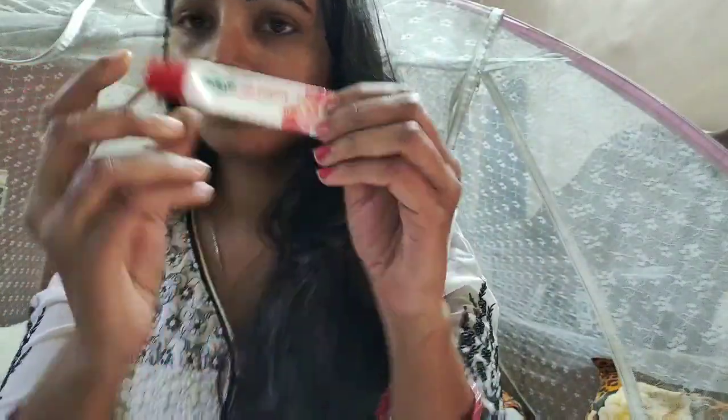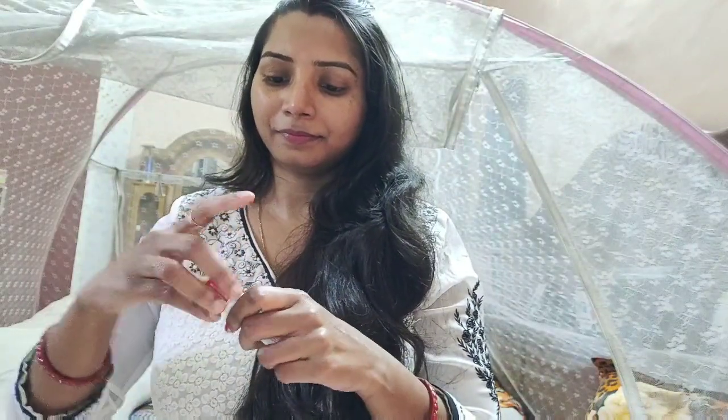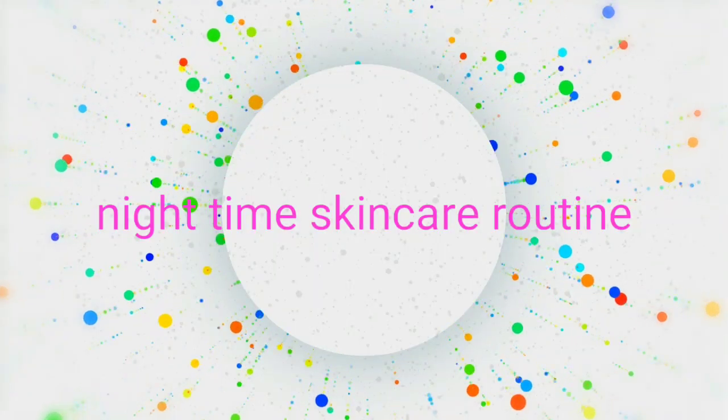Then I apply moisturizer and sunscreen mixed — this is my Jovis cream. It's very good for me because it's only one cream for both. I also apply lip balm, and the lip balm I use also has SPF. So I use the Jovis SPF lip balm to care for my lips. That's my morning routine done.